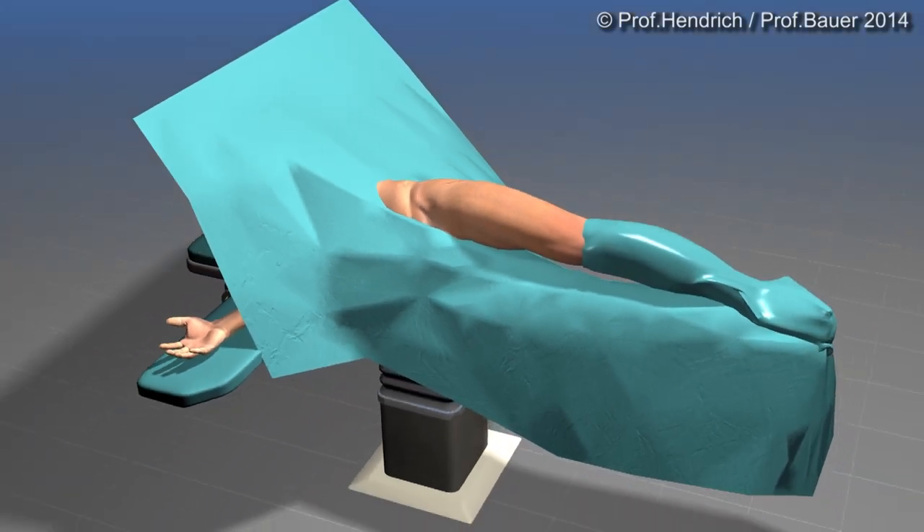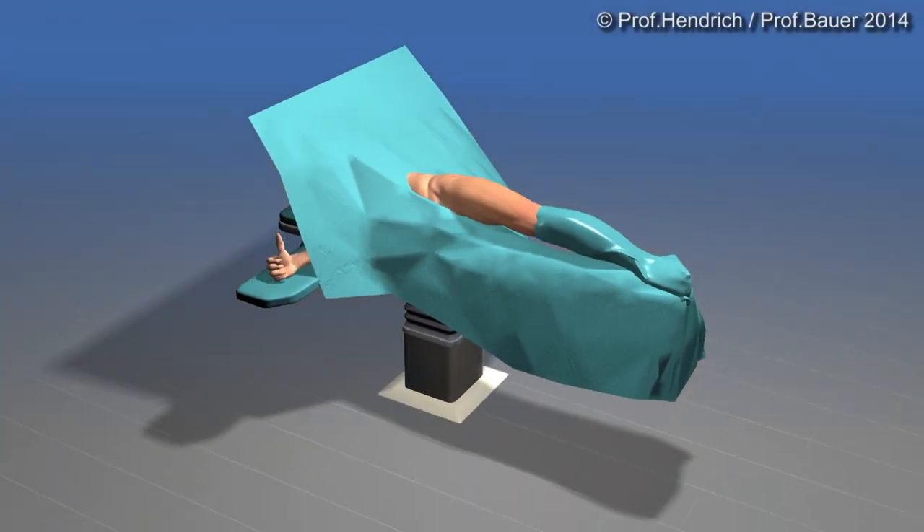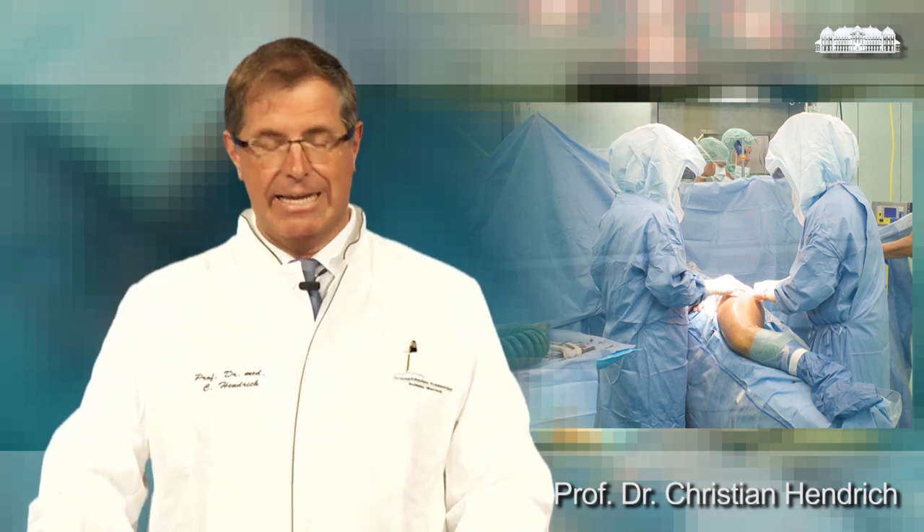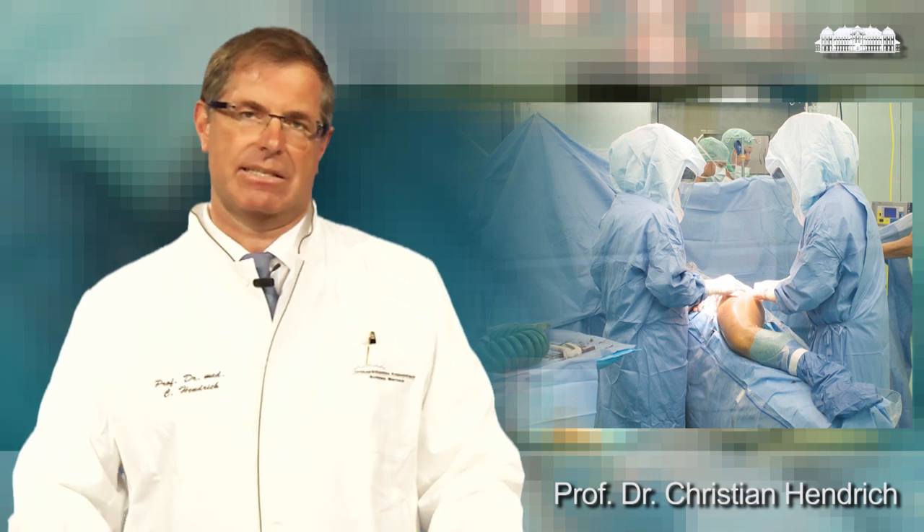The only tissues which have to be sutured is the superficial fascia of the body and the skin. The surgery is finished now. You have seen how a total hip replacement can be implanted in a minimally invasive way. This is a highly standardized procedure which takes normally less than one hour.